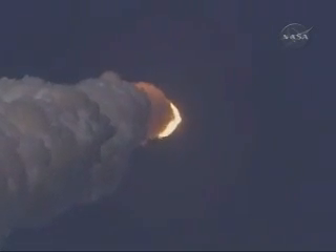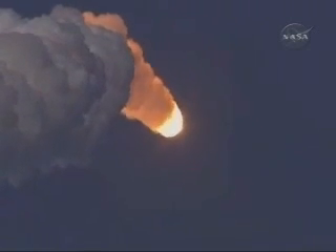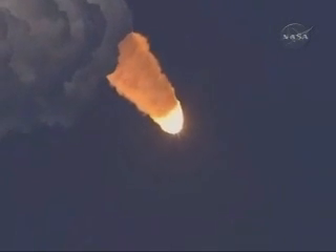At liftoff, the fully fueled shuttle, boosters, and external tank weighed 4 and a half million pounds. The total thrust at launch was 6,425,000 pounds.